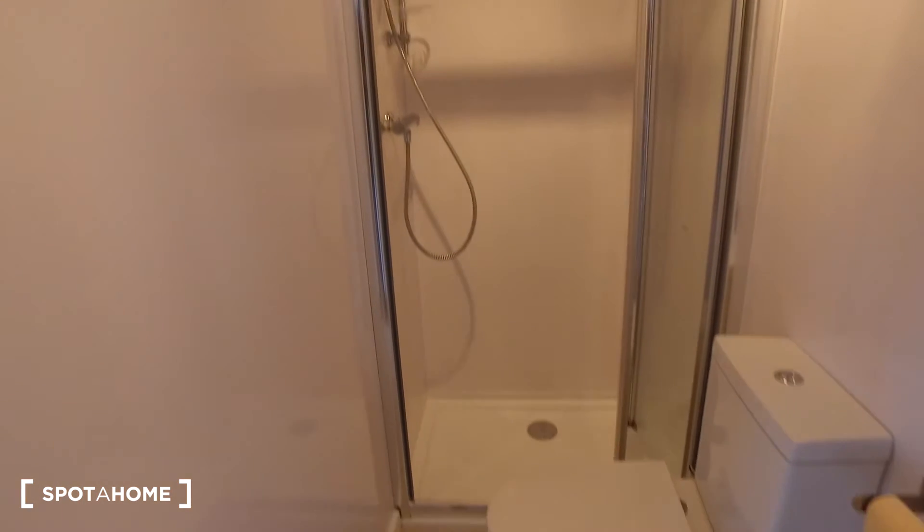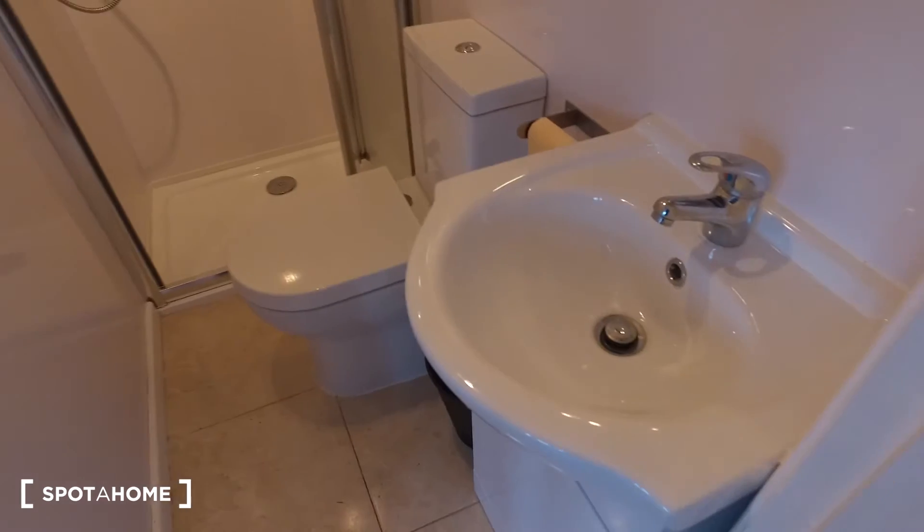Moving on to the bathroom, we have the shower directly in front, along with the toilet, the sink, and a mirror. That's been it for this studio — I hope you've enjoyed it. For more information make sure to check out spothome.com. Bye bye!